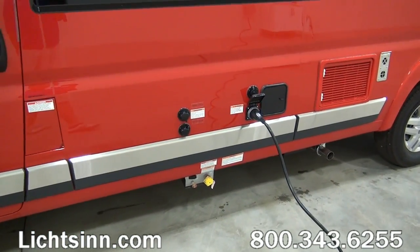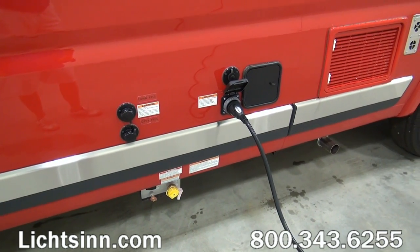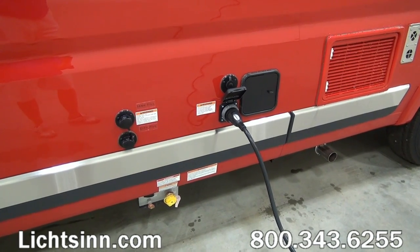It's mated up with a six-speed automatic transmission. It does include 260 pounds-feet of torque, and is estimated to achieve 18 to 20 miles per gallon highway.